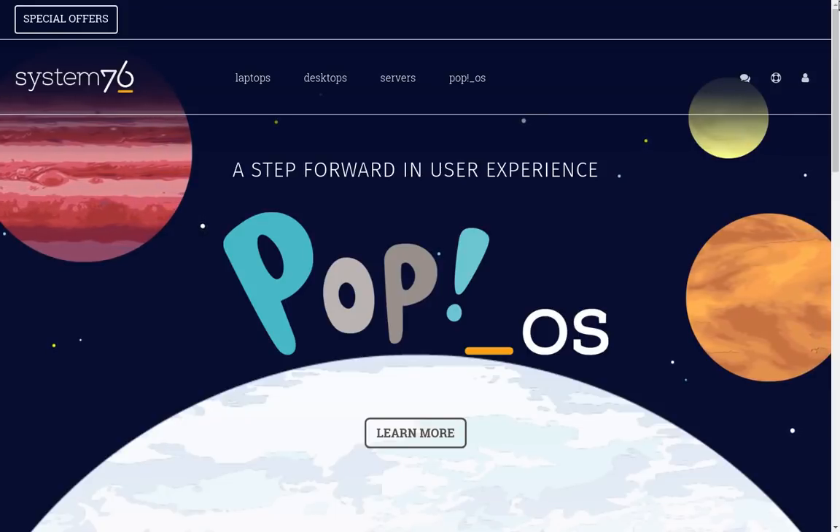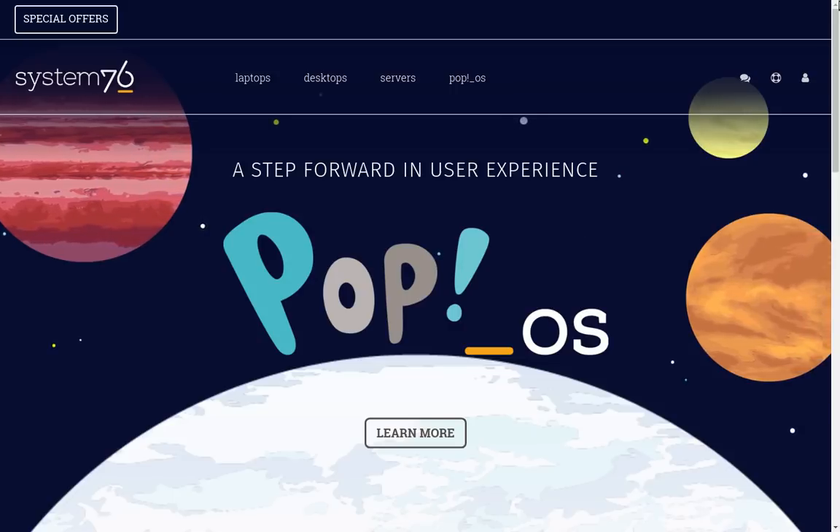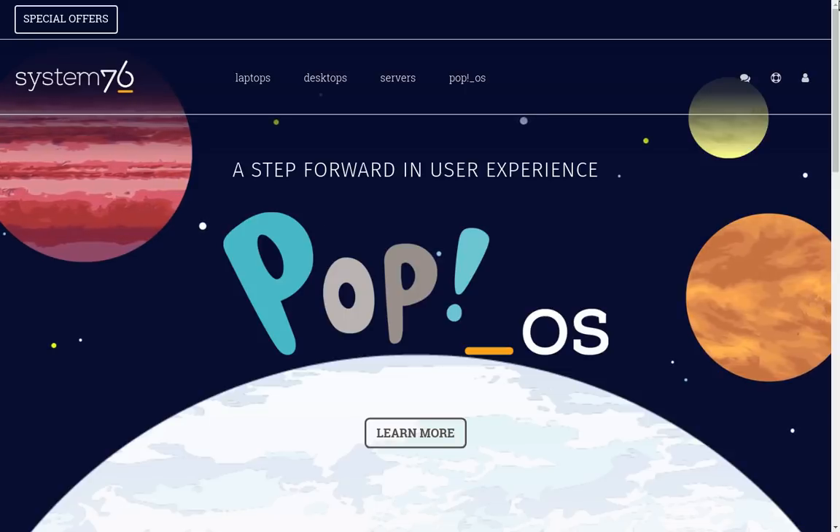Greetings and salutations, and thank you for clicking on the video. Today we're going to take another look at Pop!_OS. We looked at it when it was in early beta, and now it is out officially from System76, a company that produces Linux-based hardware, mainly for the U.S. market.